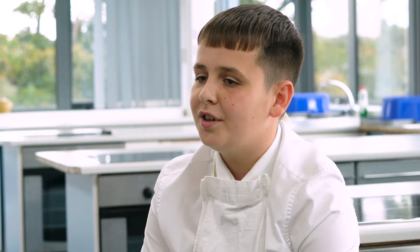I chose DT food so I could practice cooking, so then if I wanted to cook at home, I'll be a chef in my future life.